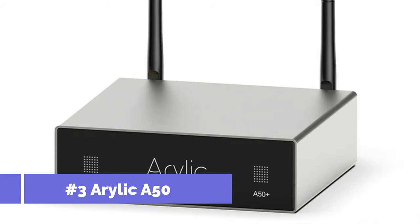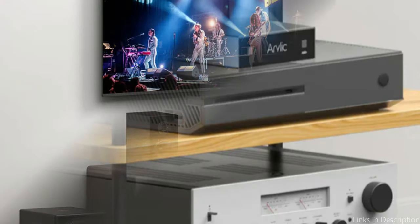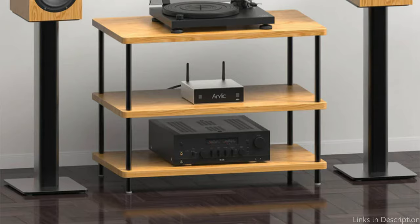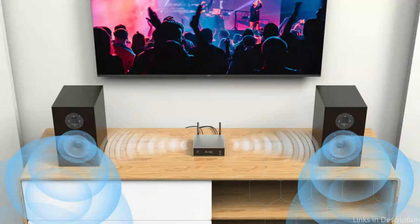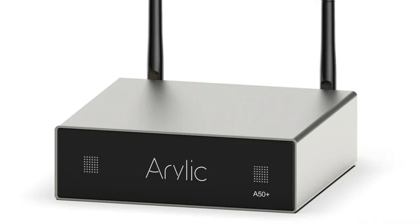On number three, we have the Arilic F50. For enthusiasts looking to venture into premium audio without a large cost commitment, the Arilic F50 stands out as a great option. With a balanced power output of 50 watts per channel at 8 ohms, this amplifier can handle a large variety of speakers, providing a full, vibrant sound in a variety of settings. Its performance is set apart by a distinct and intricate sound signature that improves all musical genres, ranging from pounding electronic pulses to classical symphonies.